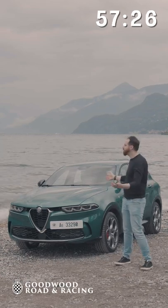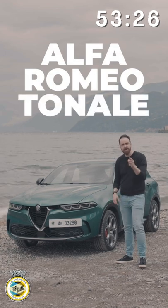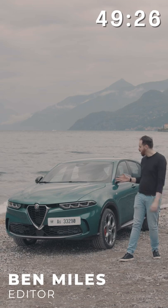Hello and welcome to the shores of Lake Como in Italy, where we're here with the brand new Alfa Romeo Tonale — that's Tonale, not 'toenail'. I have a minute, so here's everything you need to know about it.